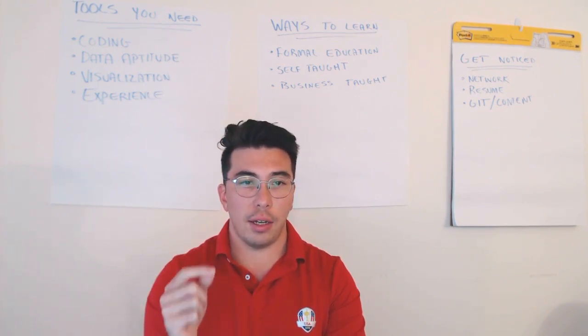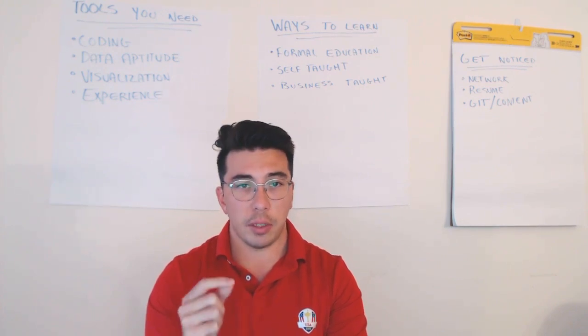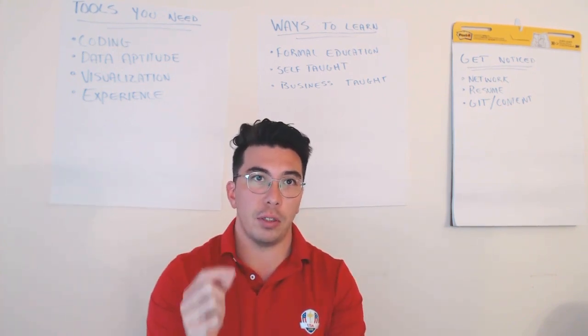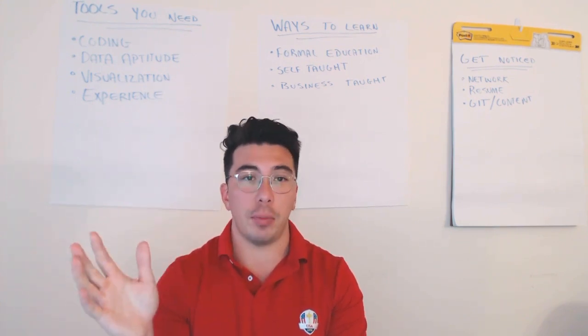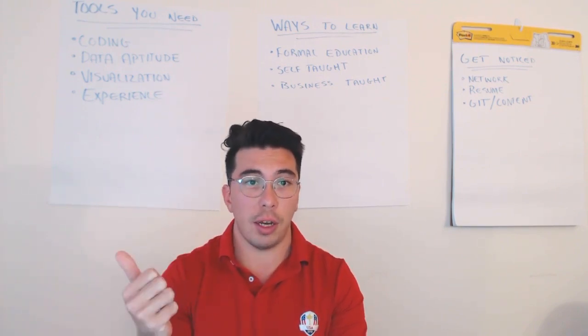The last thing that I think is really important for a data scientist is experience. I'm not talking about experience in terms of the number of years that you've worked as a data scientist and the number of hours you put in. I'm talking about experience in terms of what type of work that you've done. If you've done a fantasy football analysis where you ran a regression, I consider that experience.